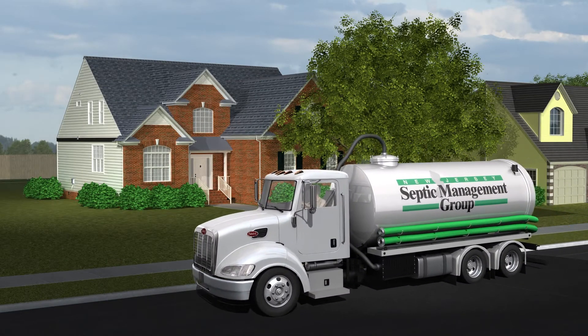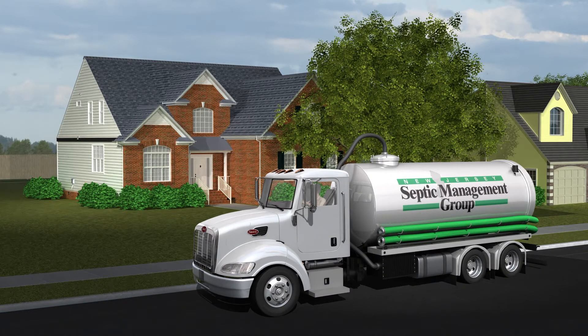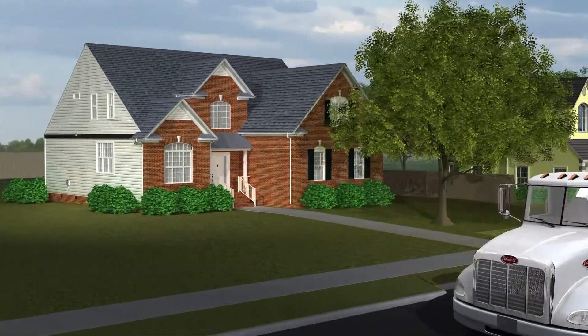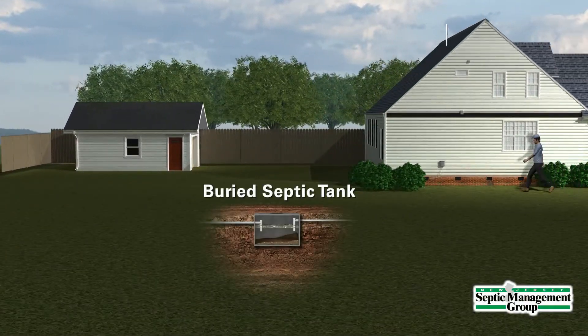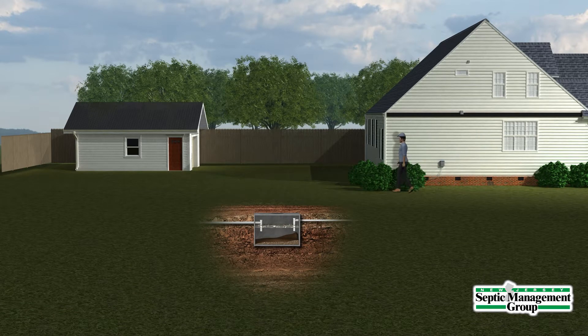New Jersey Septic Management Group is a full-service wastewater management company. We believe educating our customers is the best way to help them extend the life of their septic system, which in turn saves them money and protects the environment.